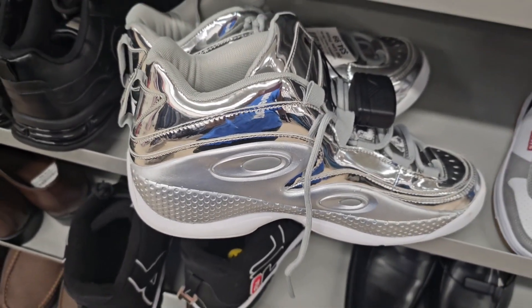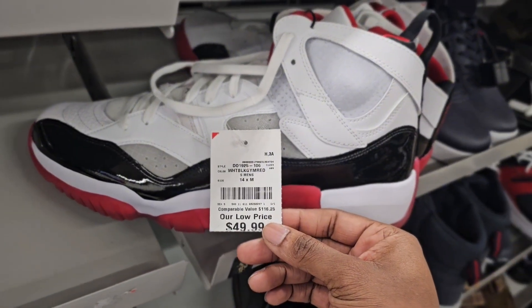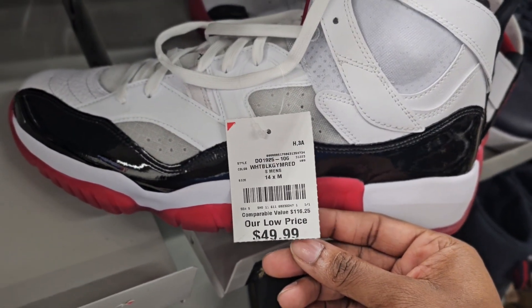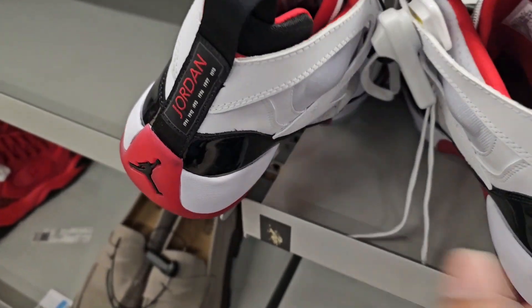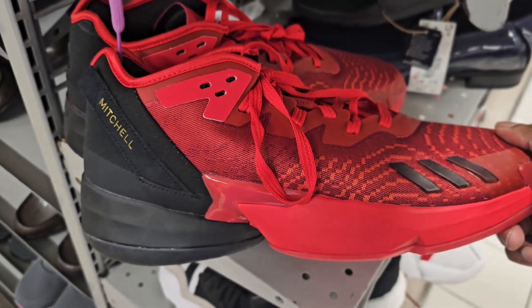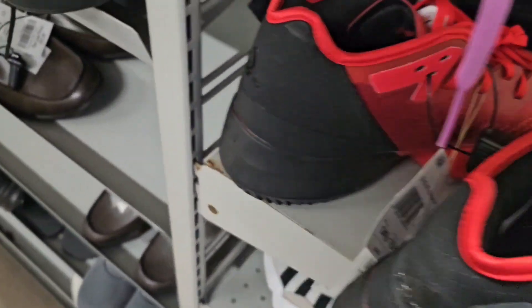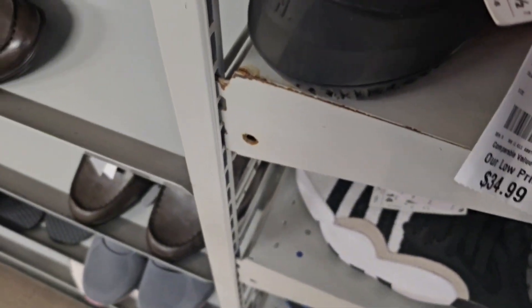Got some more JV Jordans — actually not bad. I see these in the outlet all the time. These are my size, size 14, going for $50. I would pass on these. More of these Spiders — Donovan Mitchell Issue 4, size 14 and a half, you don't see that too often, and these are going for $34.